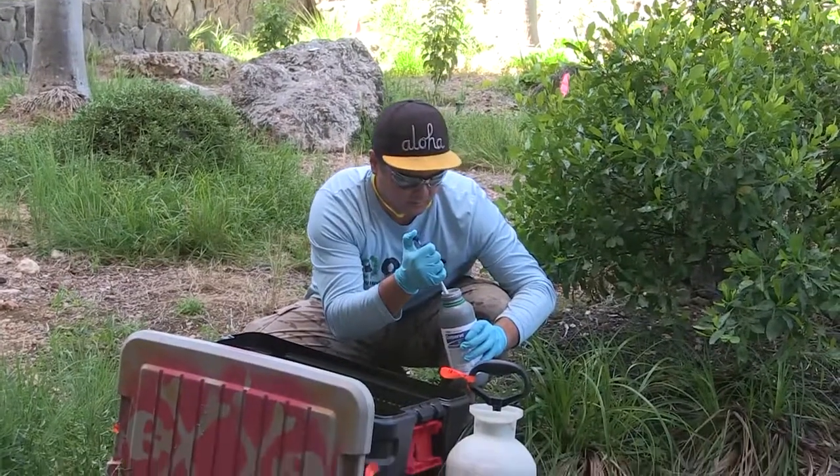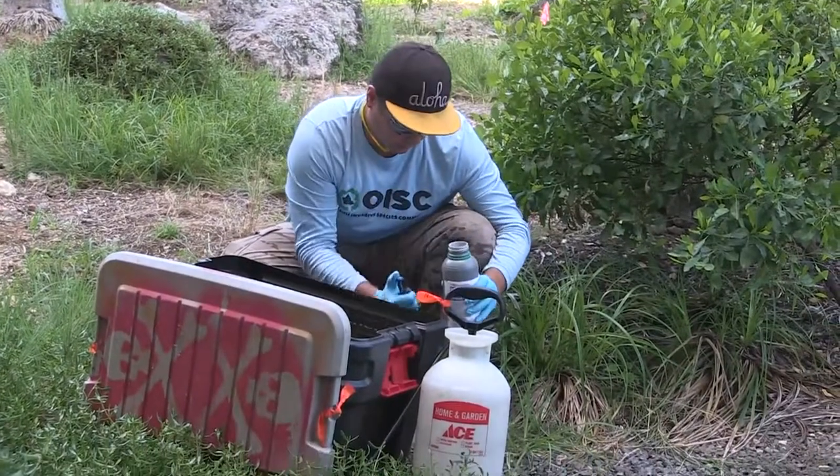The first time Nio thrips were detected in Hawaii was on Big Island in 2009, and we believe they were accidentally introduced from California. California had seen problems with a different Myoporum species — another Nio plant used in landscaping — that was getting decimated by this Nio thrips.